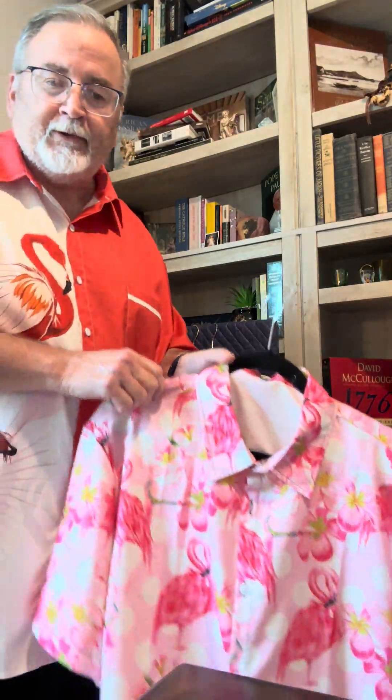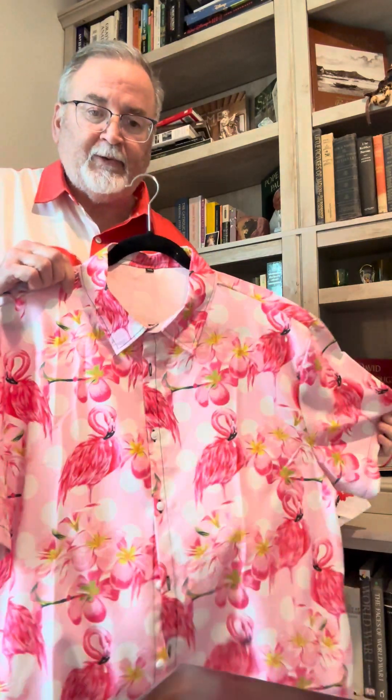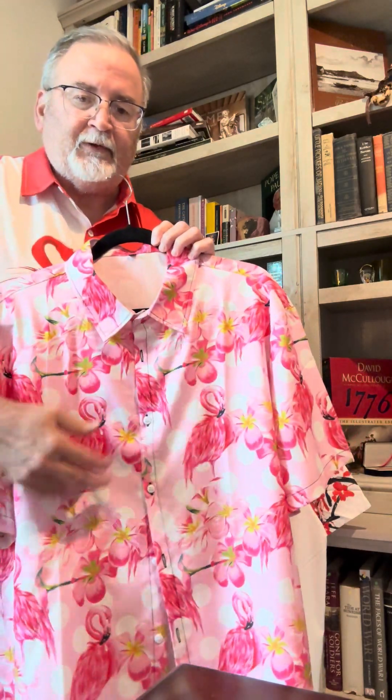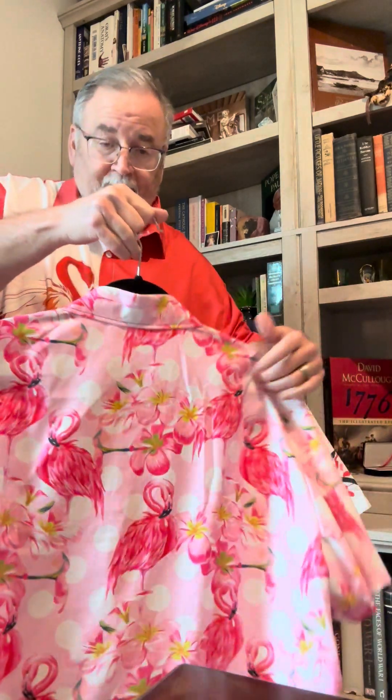First one is this flamingo shirt — nice and bright, it'll be great if you're in a tropical setting. You can wear this anywhere it's warm, even up in the upper states. This is a 2x, but this particular manufacturer only goes up to 2x and their 2x is a little small at 44 inches. If that happens, you can just pop it open and wear a pink t-shirt or some other colorful t-shirt underneath. This flamingo shirt cost me $8.